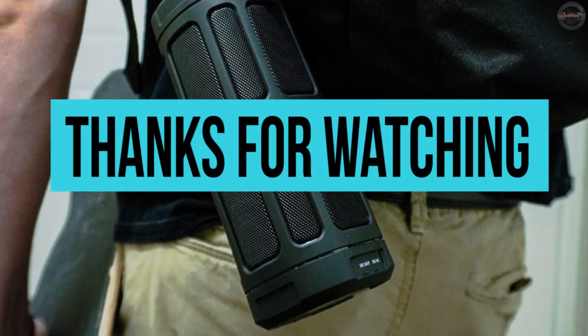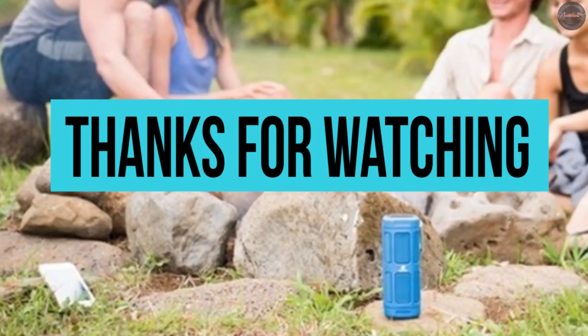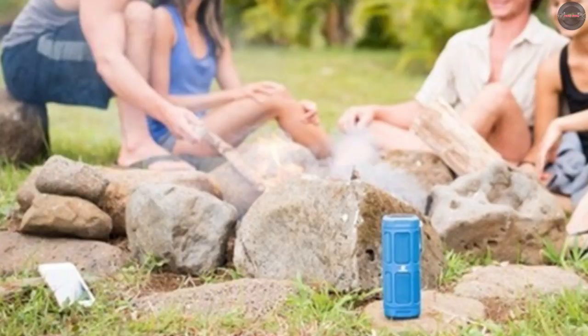That's it for today's video. Thanks guys — hit the like button if this video was good and helped you make a decision. Show some more support by subscribing and hitting the bell icon to get more notifications.